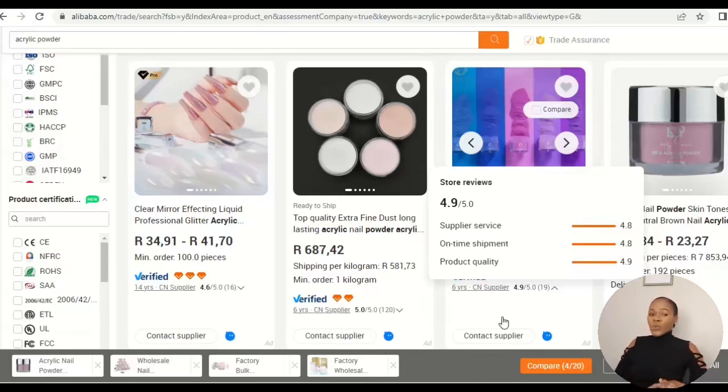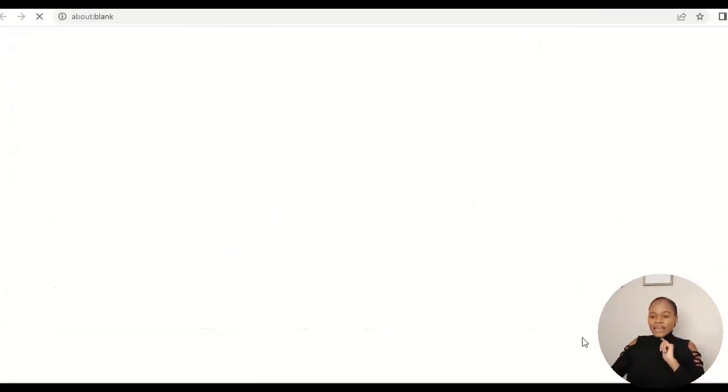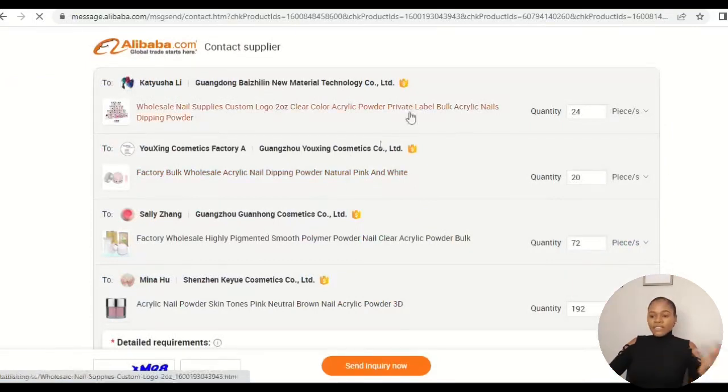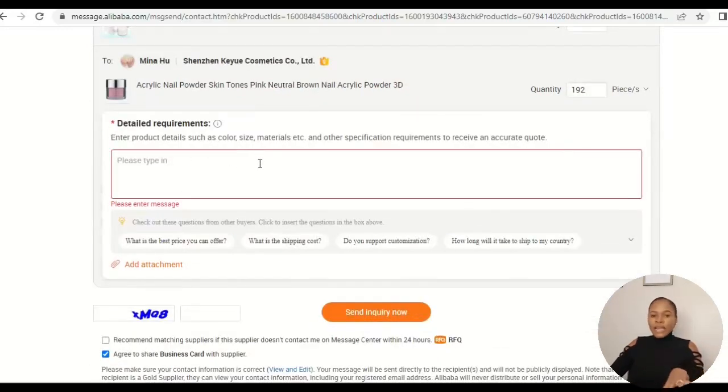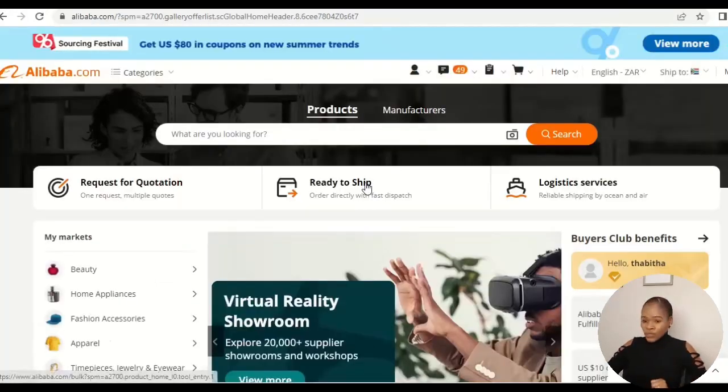Comparing these four suppliers helps me find the best supplier and the best price. If they're all selling the same product, I'll see different prices and different MOQs, helping me choose the best one. I then click Contact Supplier, sign in, and send one inquiry — I don't have to go to each supplier individually. That one message goes to all four selected suppliers simultaneously.